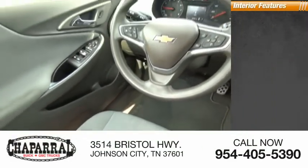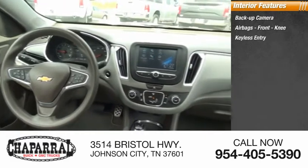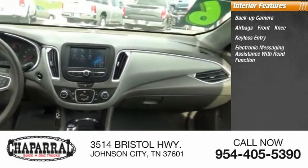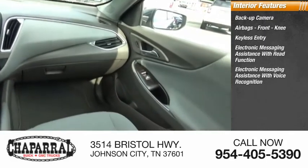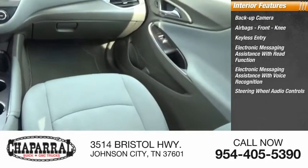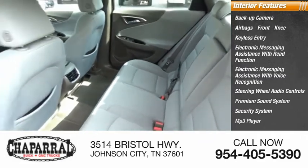Inside you'll find a backup camera, airbags, front knee airbag, keyless entry, electronic messaging assistance with read function, electronic messaging assistance with voice recognition, steering wheel audio controls, premium sound system, security system, MP3 player, and cruise control. Wouldn't you look great in this vehicle?